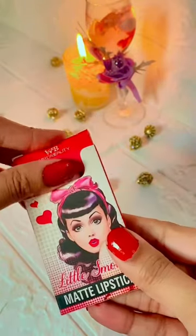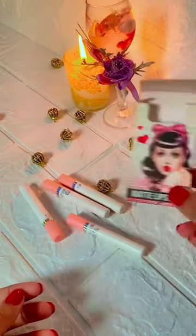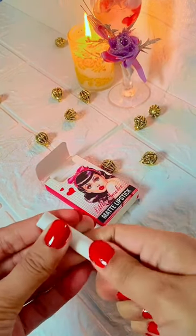Little Smoke matte lipstick — a cigarette lipstick combo pack of four colors. Cute cigarette-look-alike packaging, super affordable, waterproof, and long-lasting lipsticks.